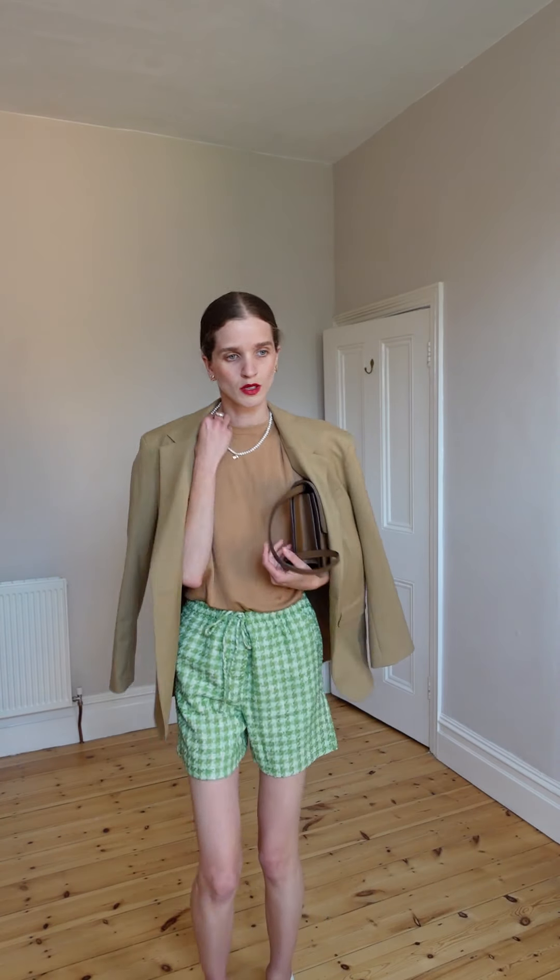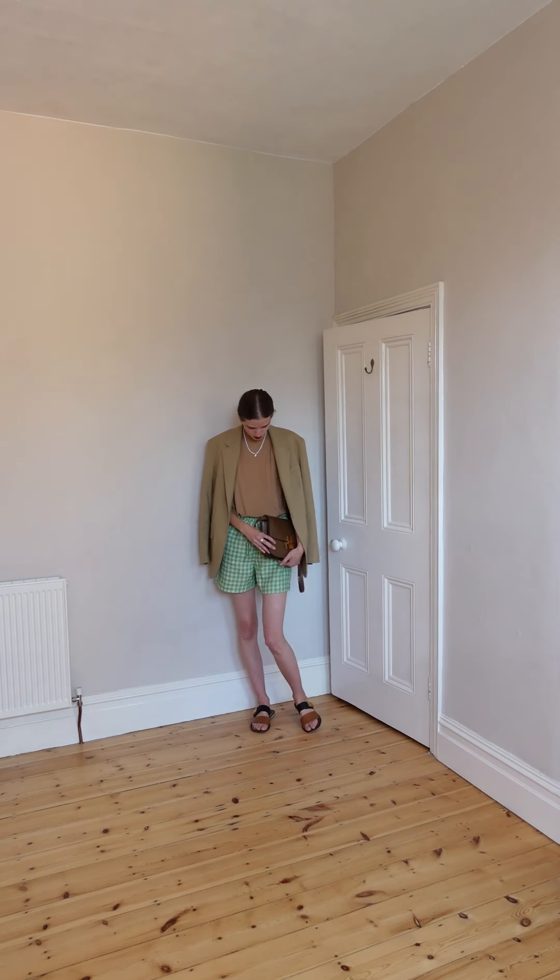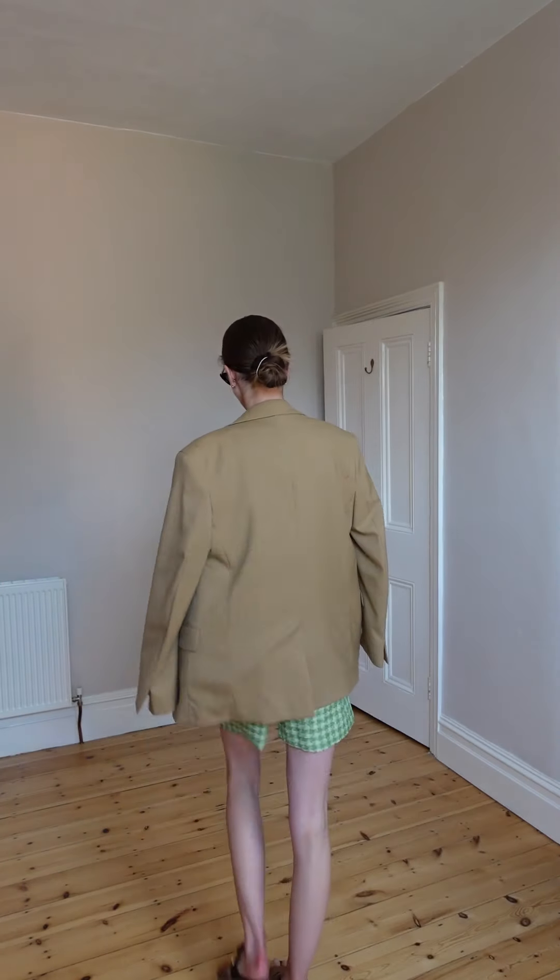I decided to go with these — they just match everything so nicely. Adding sunglasses — oh, better! What a cute look!